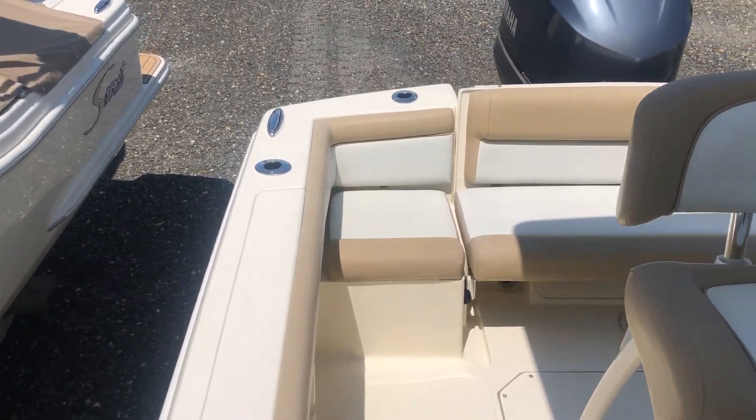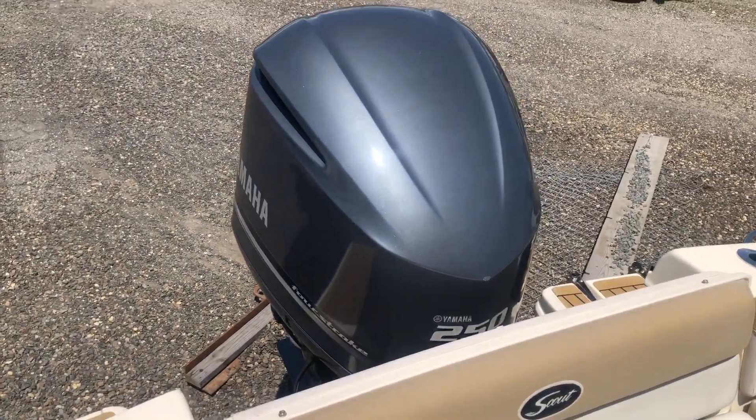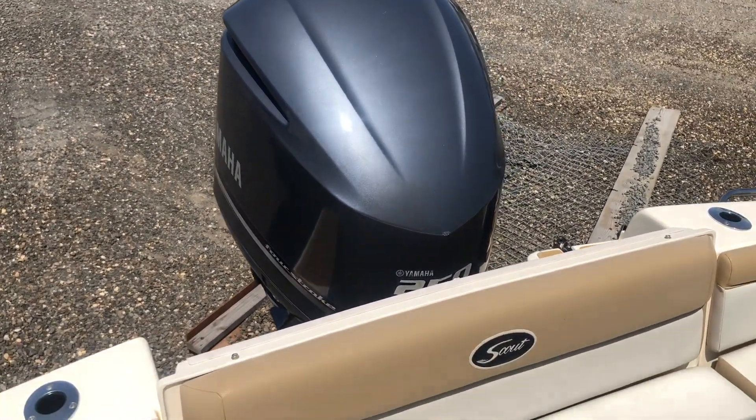This boat is powered by a Yamaha F-250 four-stroke. It has no bottom paint — it was rack kept and has been dealer serviced and maintained since new.